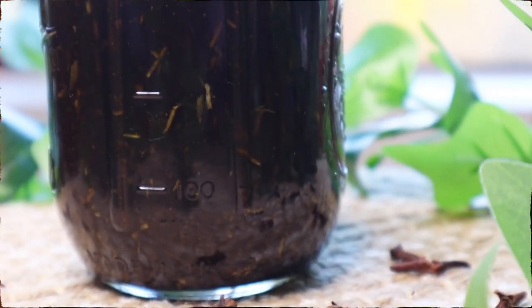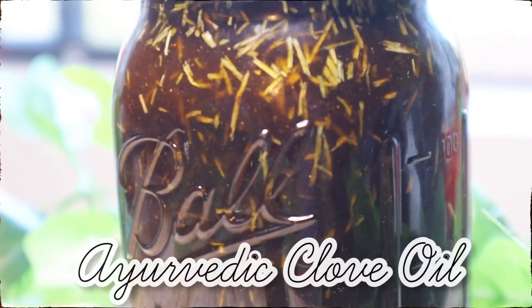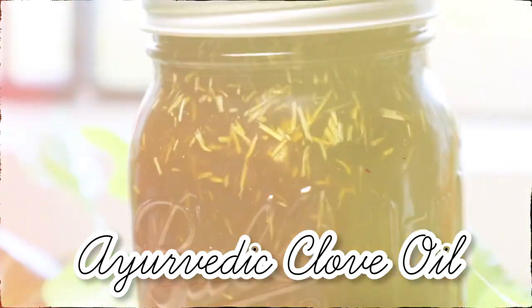What's up Looms? In today's video, I'm sharing a DIY hair growth recipe using stimulating Ayurvedic ingredients.